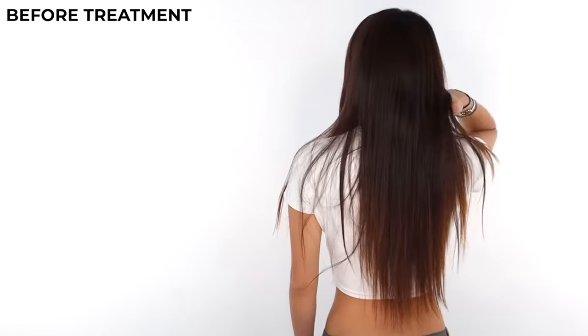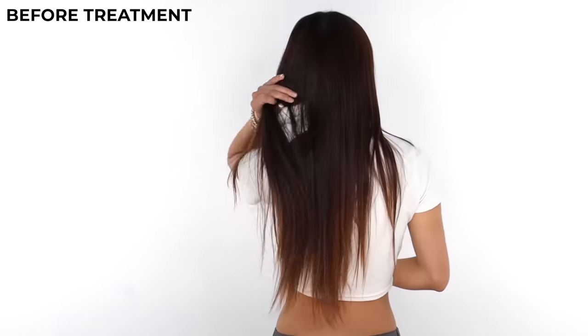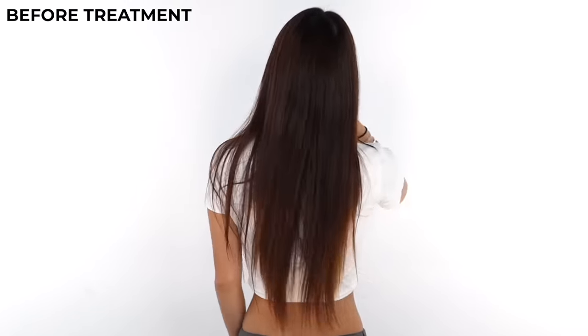Hello, Isabelle. Hello. My beautiful model today, Isabelle, will be helping show you what are the benefits of glossing, and I'm going to get into every single detail. We are using, of course, the one, the only, the iconic Super Gloss intensive glossing treatment.